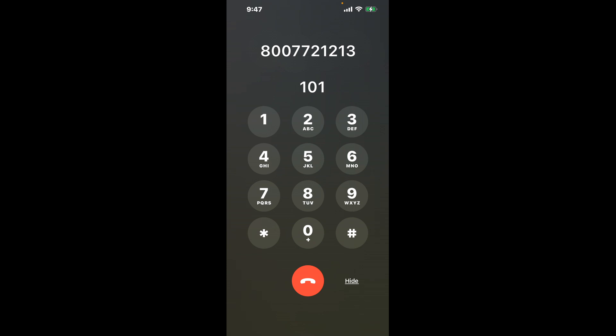First, dial 800-772-1213. As soon as the automated system starts, here's a neat trick: dial the combination 101. This shortcut will bypass some of the annoying automated messages.